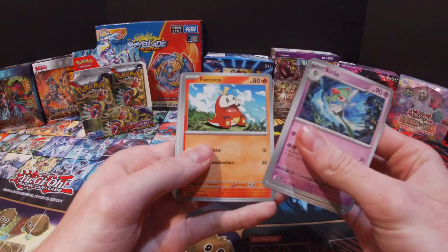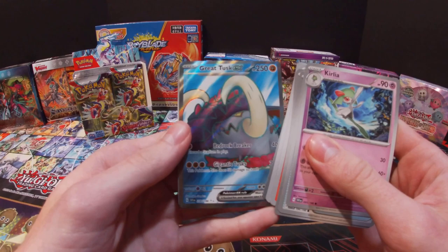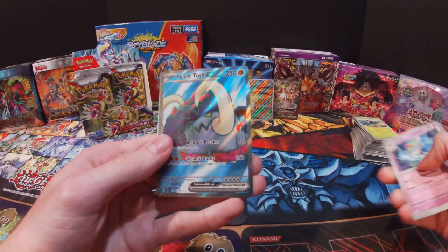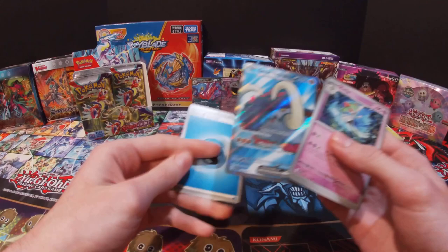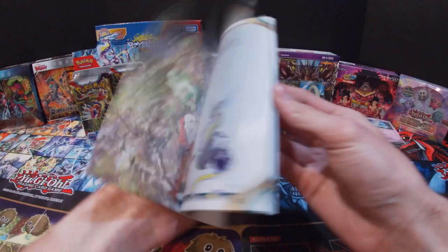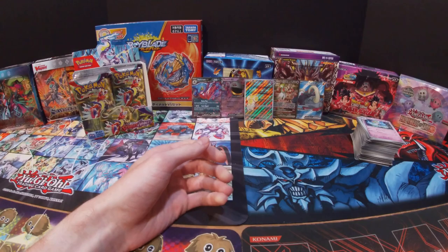Got a Kirlia, Switch, Foongus, Cufant, Tropius, Torkoal, Skeledirge, Oinkoleon, Shroomish, Drifblim — and now that's really cool — Great Tusk EX! This is the double silver star or double rare, I believe. That's really cool. I do have the player's guide here so let me check — it's an ultra rare, so that's really cool. Already getting quite a bit of great cards from this, and I'm only on the right side of the box so far.